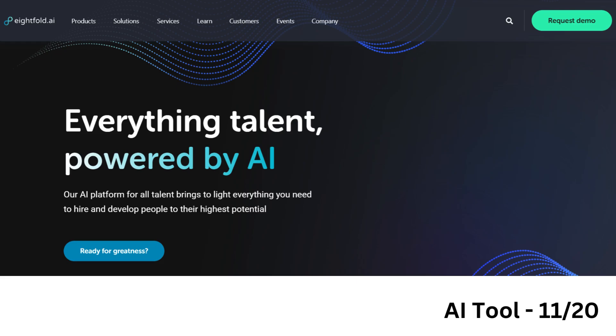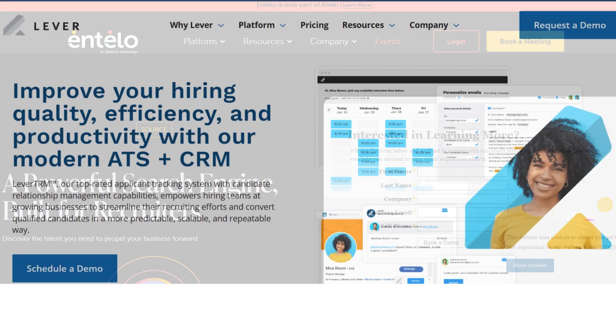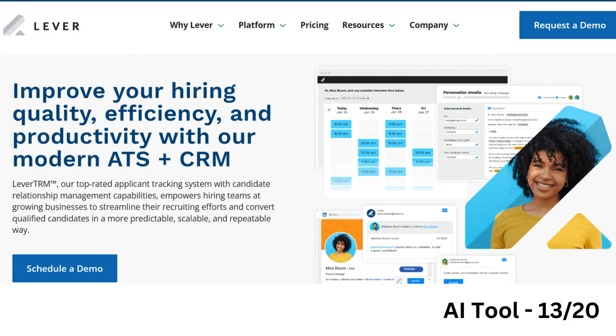Eightfold.ai offers end-to-end talent acquisition and management solutions with AI-powered talent acquisition, candidate rediscovery, and career planning. Entelo helps companies find, qualify, and engage with potential candidates using AI-powered candidate sourcing and predictive analytics. Lever combines ATS and CRM functionalities with AI-driven talent relationship management, automated outreach, and advanced analytics.